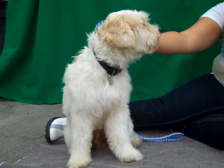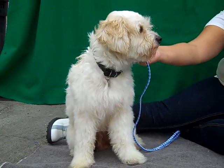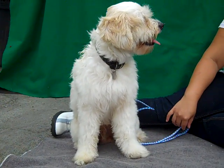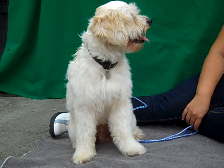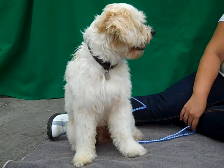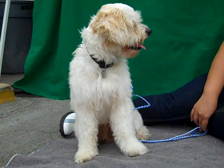He looks like a pedigree to me. He came in as an owner surrender on September 10th at the Baldwin Park Shelter, and when he came in he was completely matted. Our groomers groomed him, gave him a bath, and he's just absolutely gorgeous, this guy.